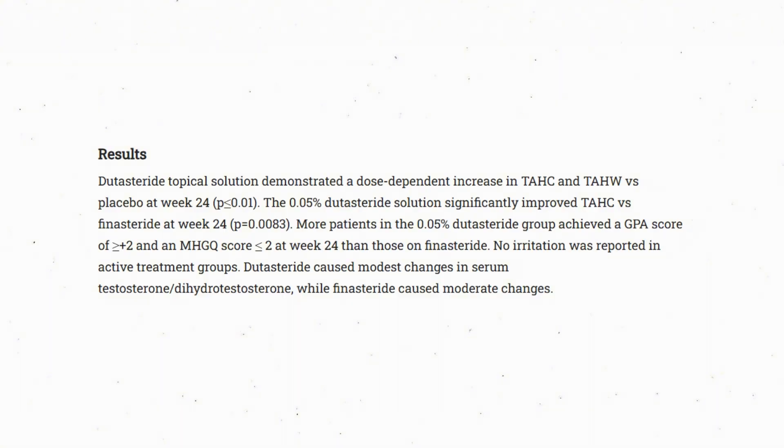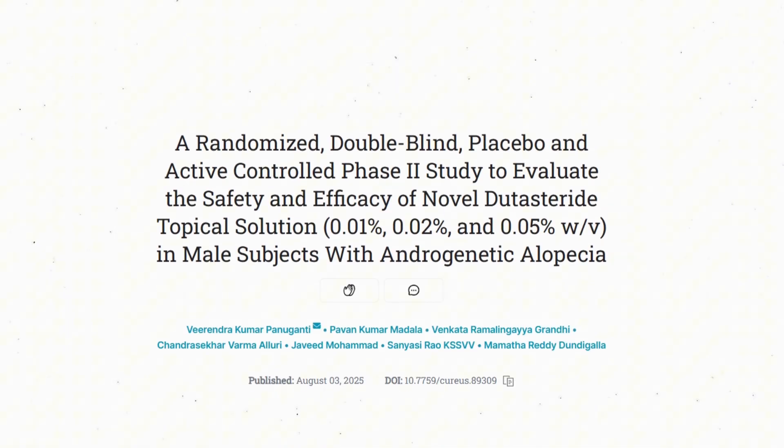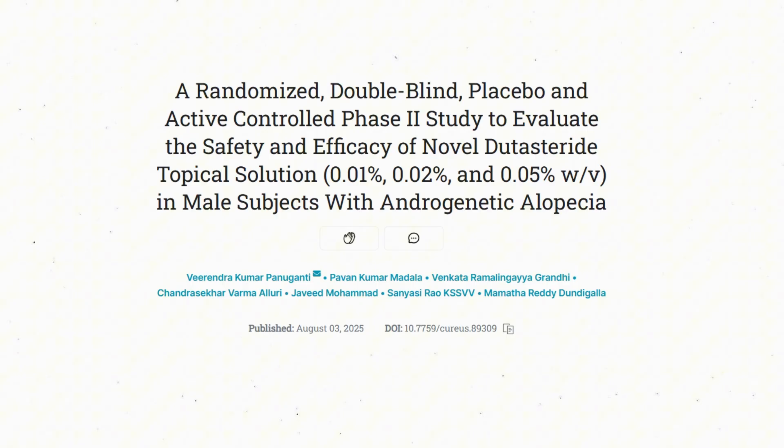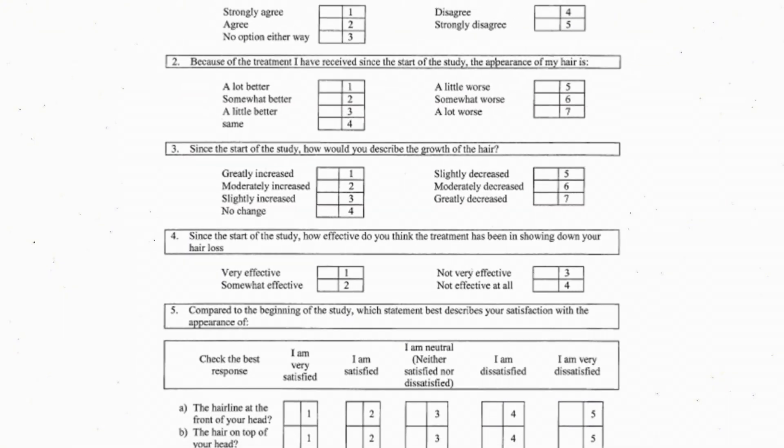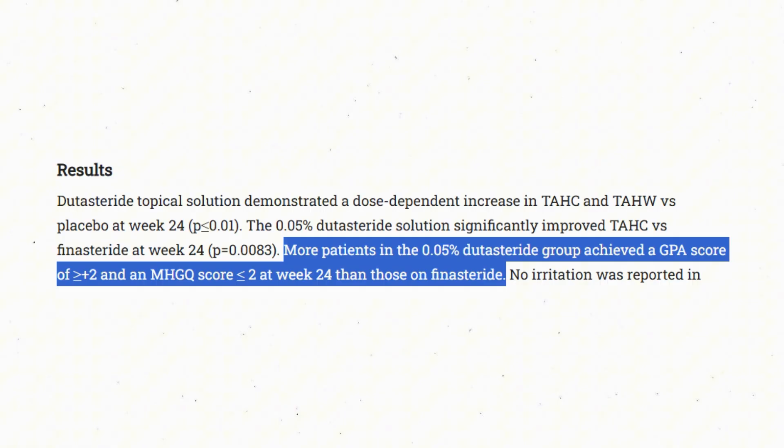It's very surprising to me that such low concentrations of topical dutasteride somehow beat out oral finasteride — that is the surprise here. Now, this might seem like a limitation of the study, but the study mostly relied on patient-reported satisfaction. They simply surveyed the patients to see who's happy with what, and it tended to be the case that the 0.05% topical dutasteride group were happier.